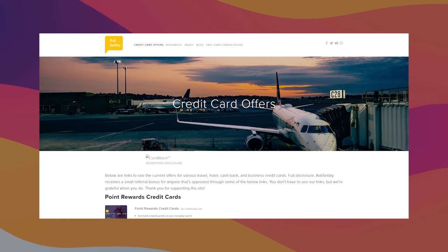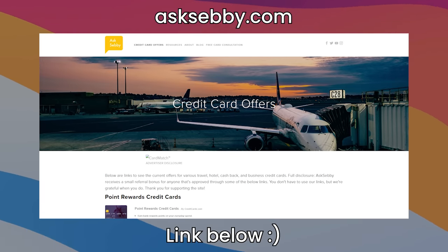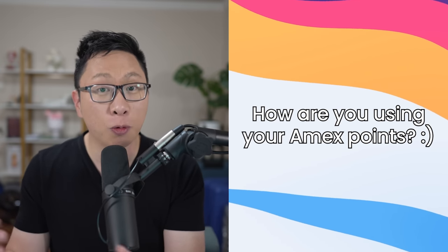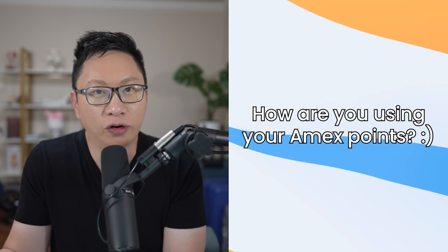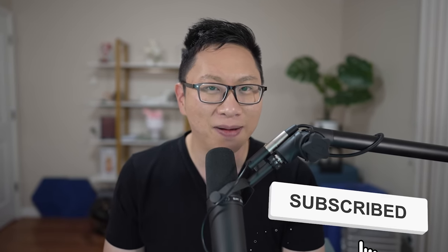If you want to learn about cards, we have links on asksebi.com and down below in the description box. If you made it to this point in the video, leave a credit card emoji in the comments and I'll try to heart it and respond. My question for you is: how are you using your points? Are you padding up your retirement account or starting to travel? Let me know in the comments. Give this a thumbs up, consider subscribing, and I hope you guys liked it. See you guys next time.